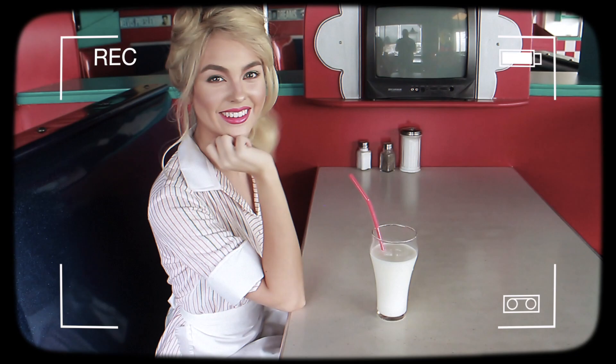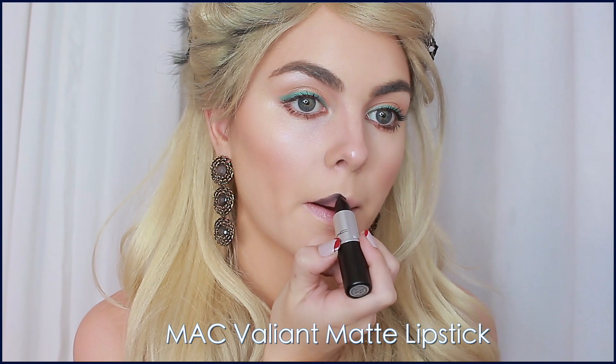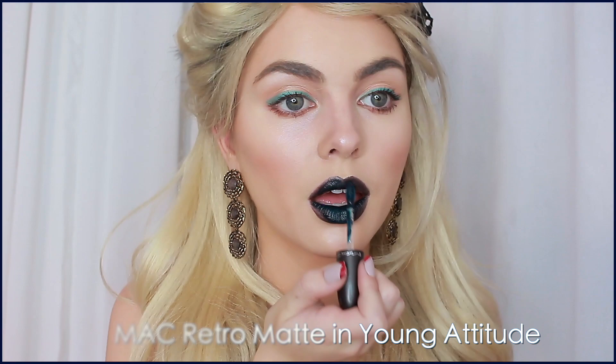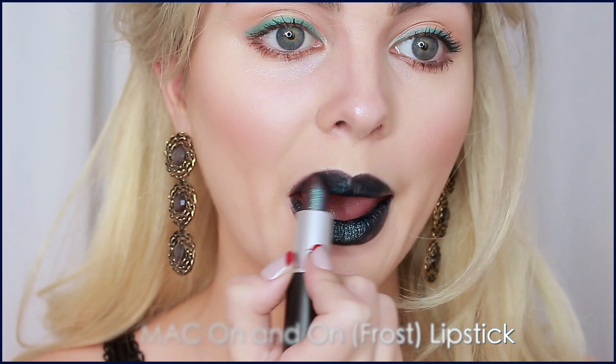Moving on to look two — I have the same makeup base as look one, but I used the Urban Decay Naked Skin cream contour to deepen up the cheeks. For the eyes, I deepened up the shadows on the bottom with a bit of black. This lip combo is killer — I felt daring and went right in with Valiant matte lipstick from MAC without even using a lip liner. What's so cool is there was a teal and green within the lip that really made the liner and eye color pop on Annie. I'm also a big fan of MAC Retro Mattes — this one is in the shade Young Attitude. Lastly, I used On and On lipstick, which has a beautiful frost with a unique green shift — it makes your teeth look really white, so that's a plus!